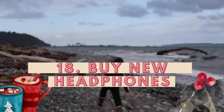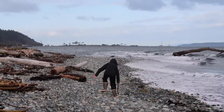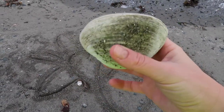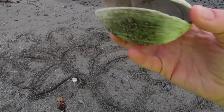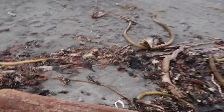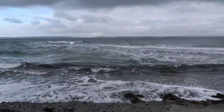Number eighteen: buy new headphones. I noticed that without them — I lost my headphones — it is a real bummer, because listening to whatever I wanted was one of the things I most looked forward to on walks. Buying new headphones would definitely motivate you. Number nineteen: buy new shoes. If you've watched any of my walking videos, you know I've worn very, very old shoes. New shoes would motivate me.